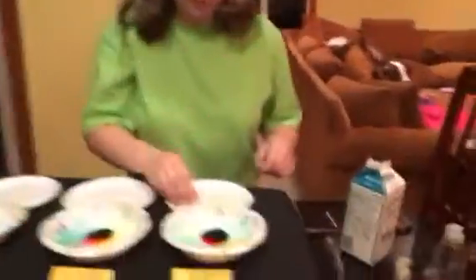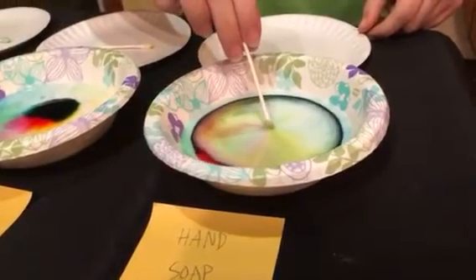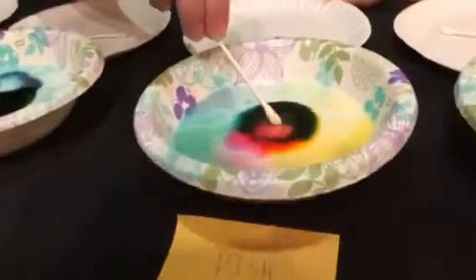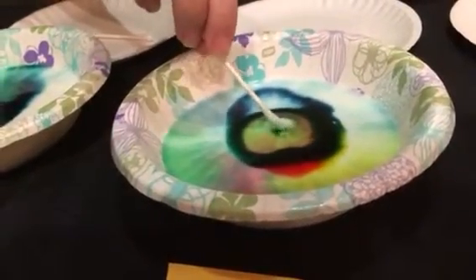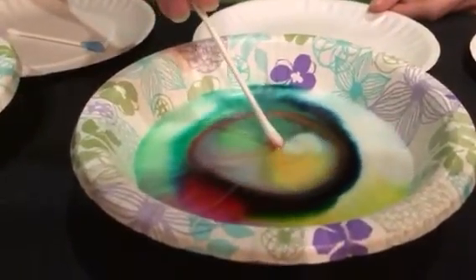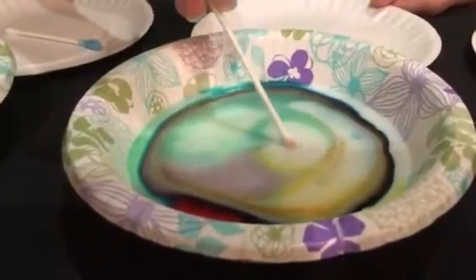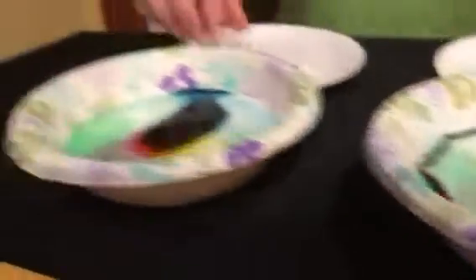First up I'll try the hand soap. Okay, that worked well. Now we'll try dish soap. Next up, dishwasher soap. Then we have body soap. We have laundry detergent soap. And last but not least, we have bar soap.